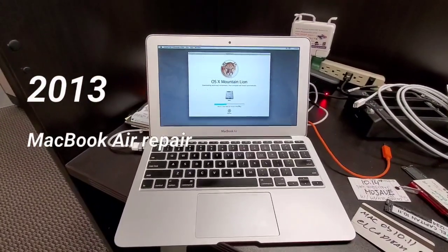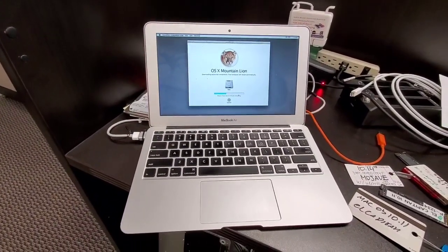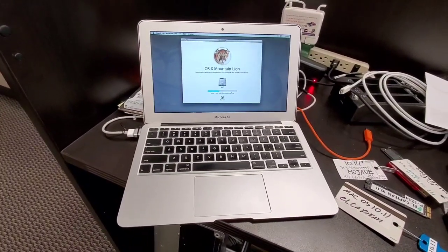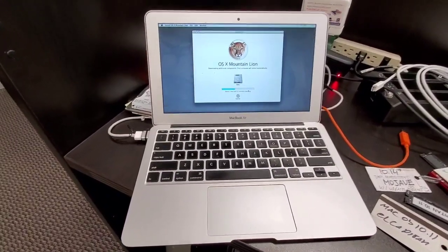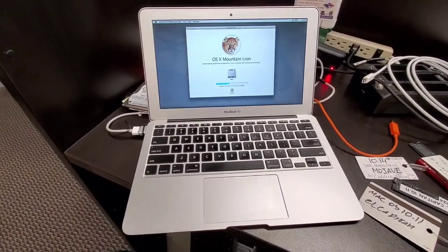Hello everybody, this is Abraham with Noshar Computer Services. What we have here is a 2013 MacBook Air with a very strange problem — it stopped working.